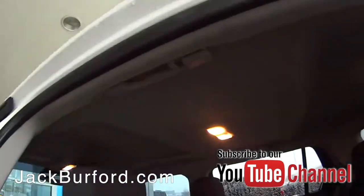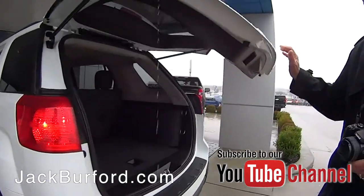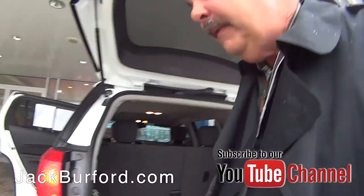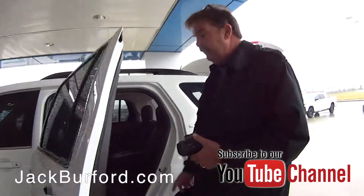It does have a sunroof. Lots of storage room. This is a nice, nice product.